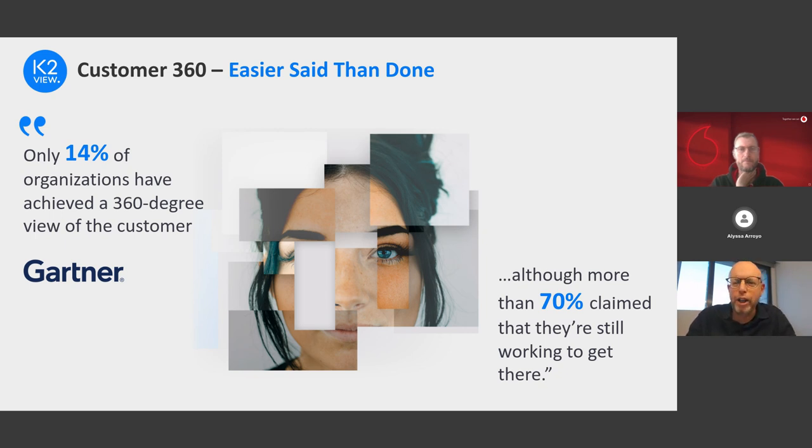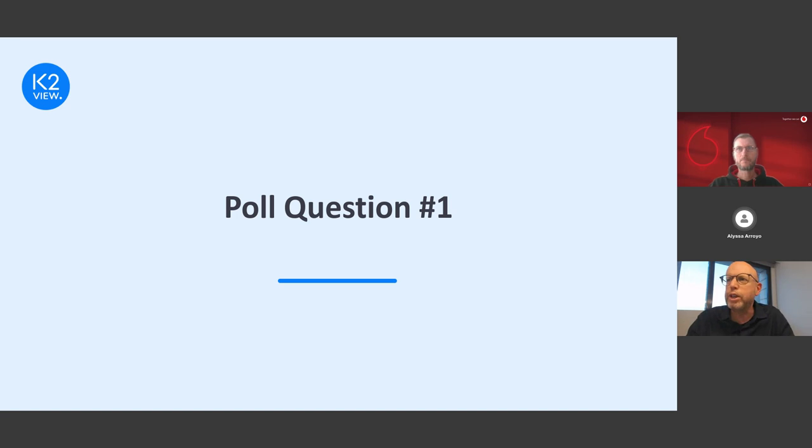Although the numbers are so low — only 14 percent have achieved it — 70 percent of respondents said they are aiming to complete this journey and get value from their Customer 360 initiative. They've already invested so much and would like to bring it to completion. Organizations are totally committed to it, although it's very challenging for them to get there. This is a great opportunity to ask you about your situation.